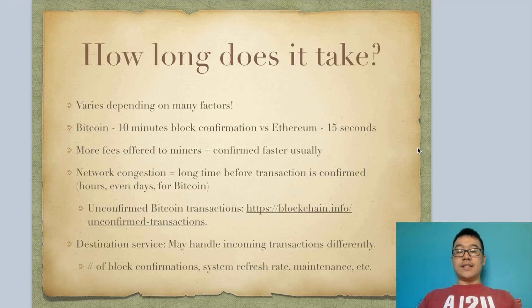How long does it take? This is a big question that comes up. It varies depending on many factors — for different coins, Bitcoin has a 10-minute block confirmation time whereas Ethereum has 15 seconds. Different exchanges or platforms require a different number of block confirmations before a transaction is considered final. Also, more fees offered to the miners means your transactions are confirmed faster usually. Furthermore, network congestion can mean a long time before your transaction is confirmed, sometimes hours or even days for Bitcoin.